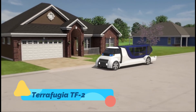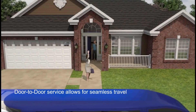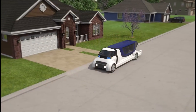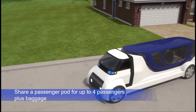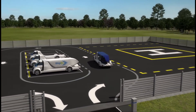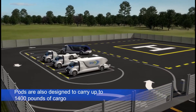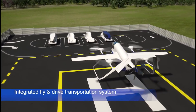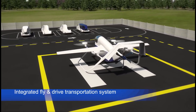The TerraFugia TF2 is an innovative modular aircraft that redefines the concept of versatility in transportation. Its unique design features a detachable pod system that can operate as both a ground vehicle and an air transport module. Once the pod is attached to the flight module, the TF2 can take off and fly to its destination, offering a seamless door-to-door travel experience. With a focus on cargo and passenger transport, the TF2 is designed to cater to both urban commuters and logistics companies.